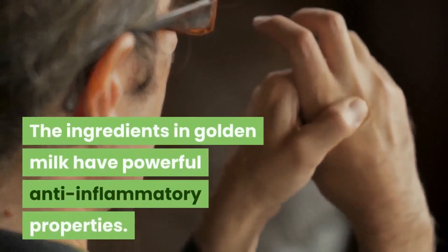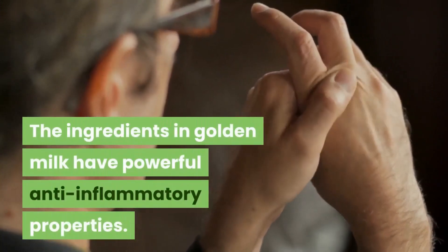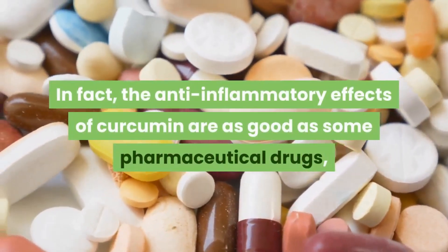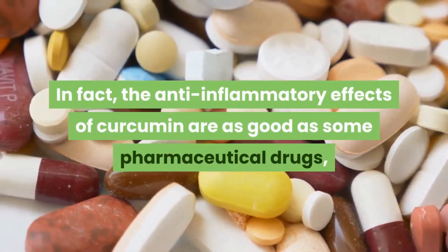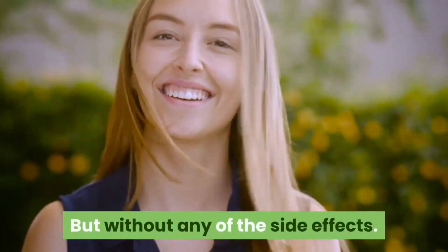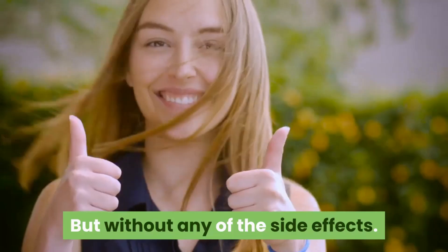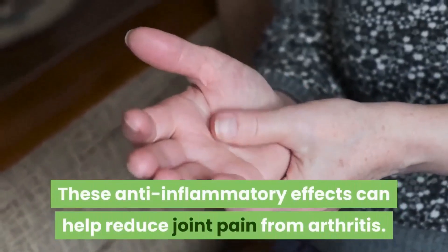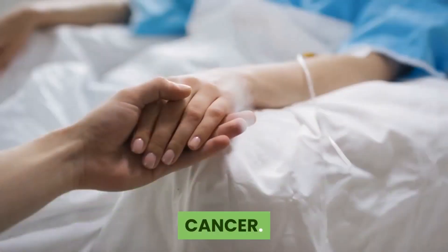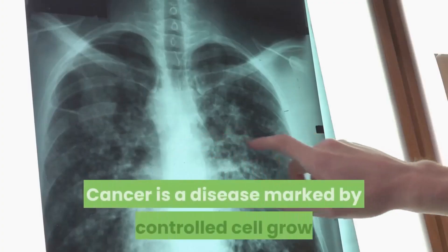Inflammation and joint pain: the ingredients in golden milk have powerful anti-inflammatory properties. In fact, the anti-inflammatory effects of curcumin are as good as some pharmaceutical drugs, but without any of the side effects, and these anti-inflammatory effects can help reduce joint pain from arthritis.